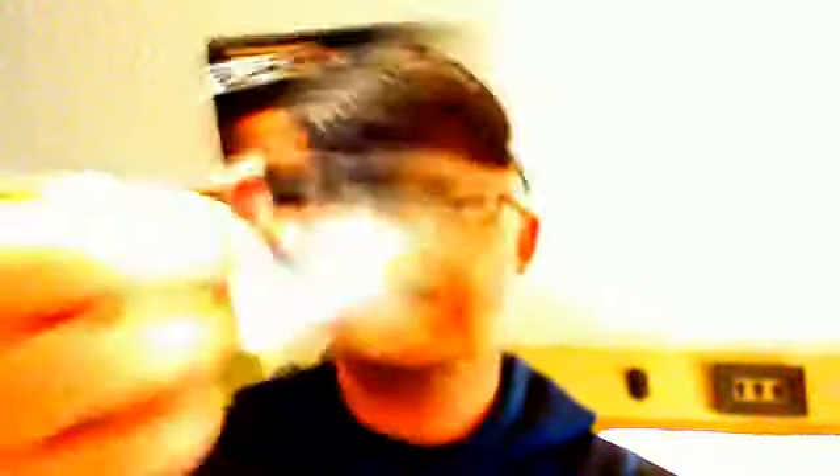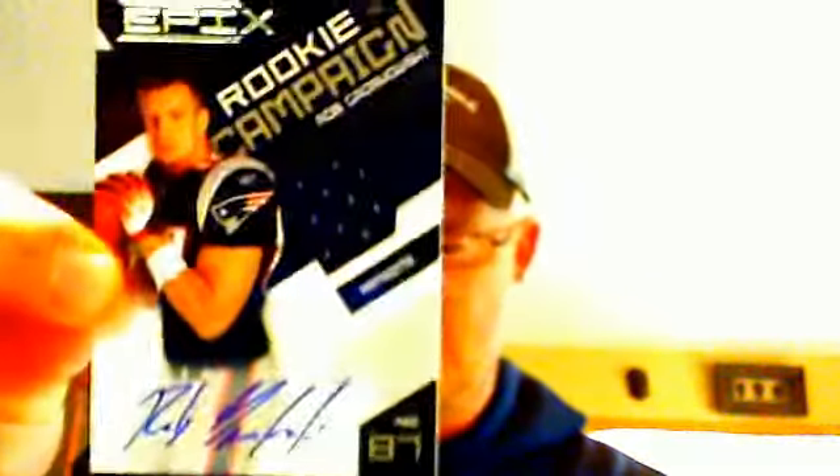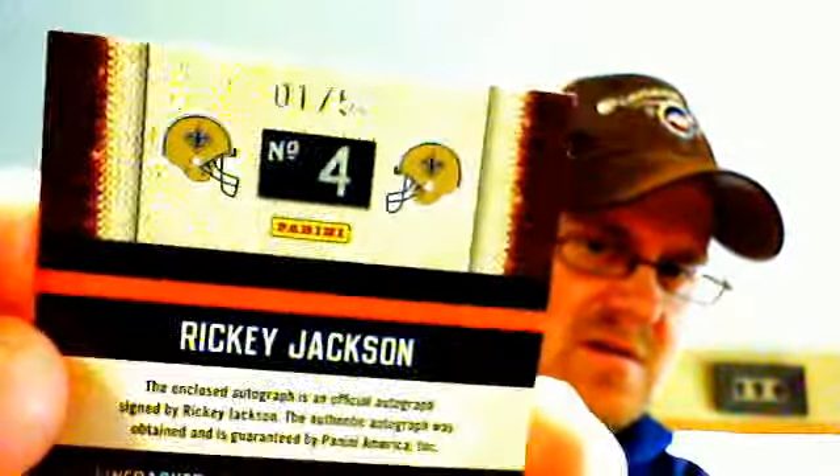We had a pretty sweet Rob Gronkowski jersey auto for the Patriots — nice looking card there. And then our fifth hit, which was a bonus third autograph in that box: Ricky Jackson for the Saints, letter patch auto numbered 1 of 50 — one of the Who Dat letters. So that was the Epic break, and it's always nice to get five hits.